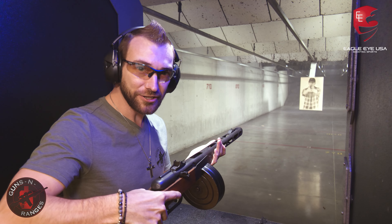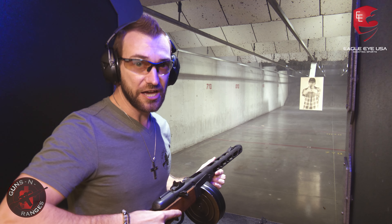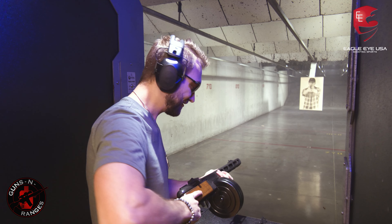This right here — full auto 9mm, 30 rounds, very very fast. The PPSh, check this out. I hope I can handle this.